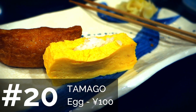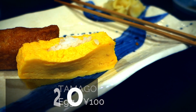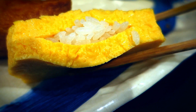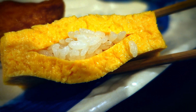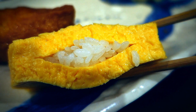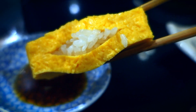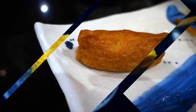Sushi number 20 is tamago. The one we got at this shop has rice inside the tamago, but sometimes the tamago is on top of the rice and tied with a piece of nori. Basically it's just a sweetened piece of egg on rice. Akina isn't the biggest fan, but I actually like it a lot — to me it's almost like a dessert.